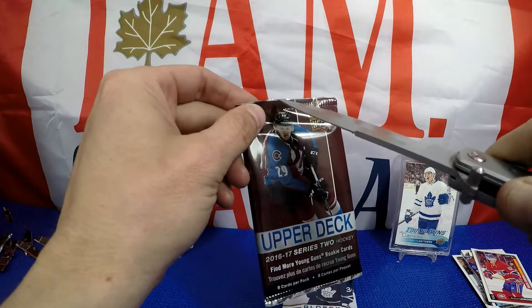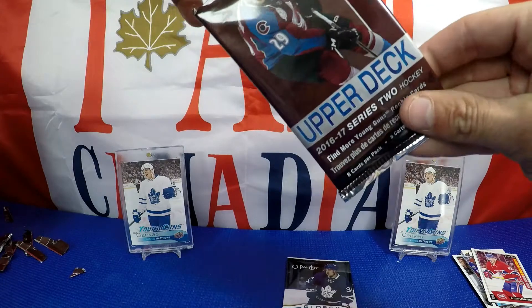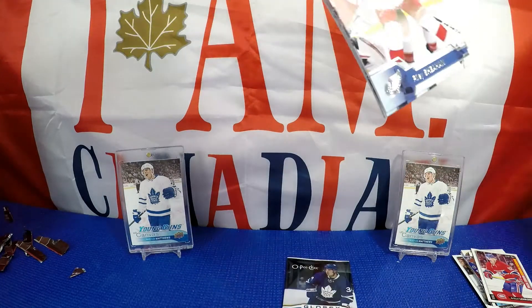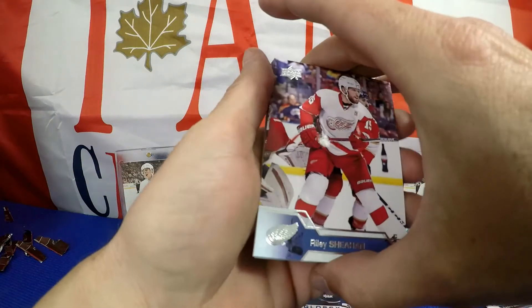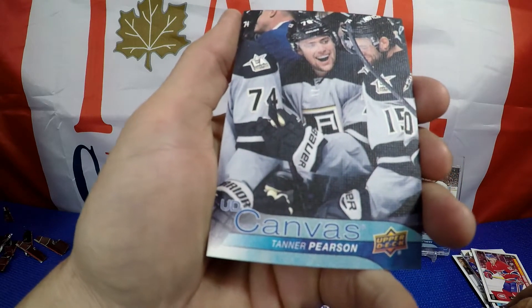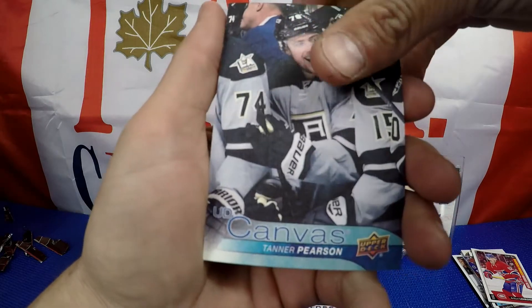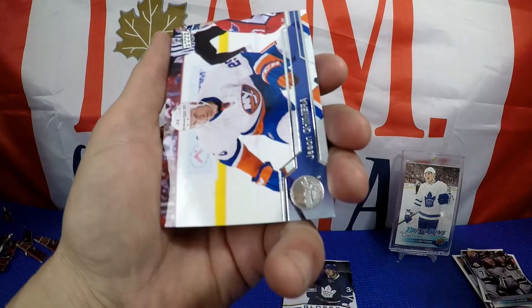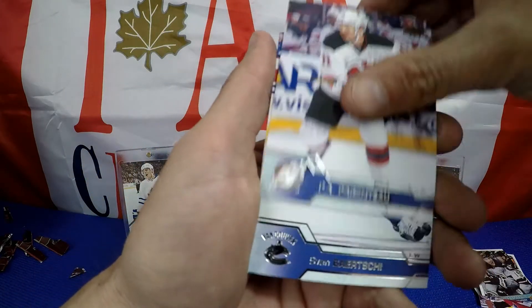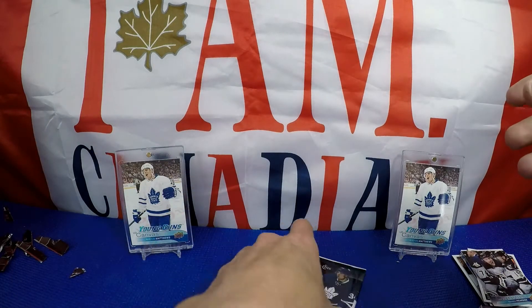Arturi Lekkonen from Montreal, Marky rookie. And our last pack — I believe this one should be all base. Oh no, we got a Tanner Pearson UD canvas — I know I need that one too. I guess I didn't have any base at all, they all had something. Bang for the buck — I'll take one of these all day long.